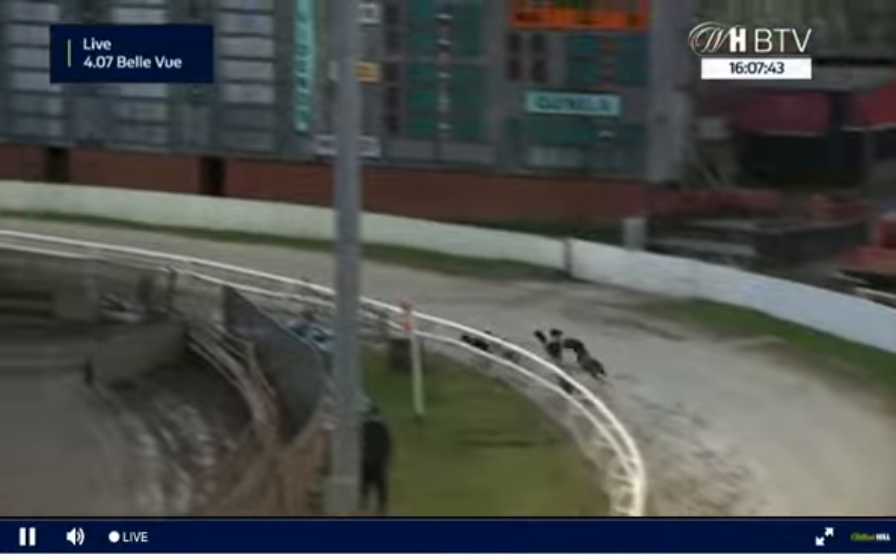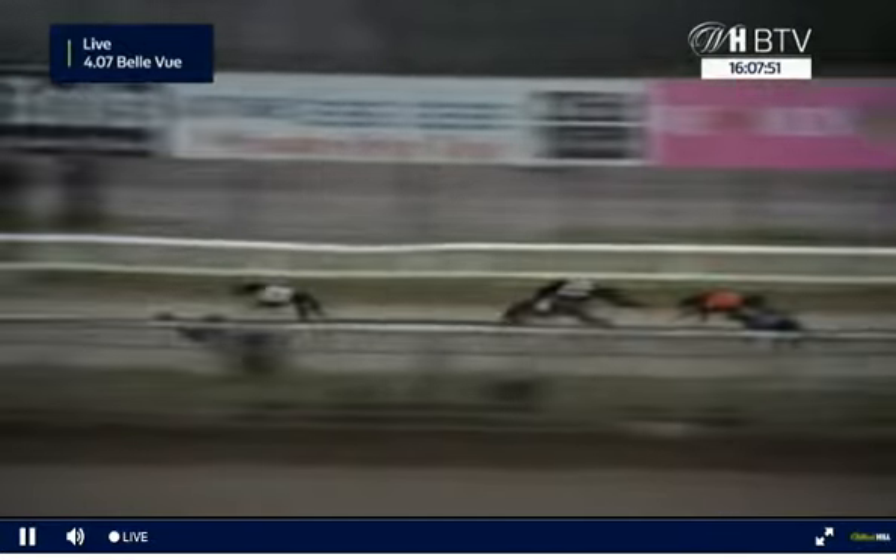Roughing up the paintwork, then moves off a little bit — that's caused a bit of a concertina effect. 3 just about on terms, then 5-6 followed by 4-2 as they head out of the second turn, and 3 again just about level.